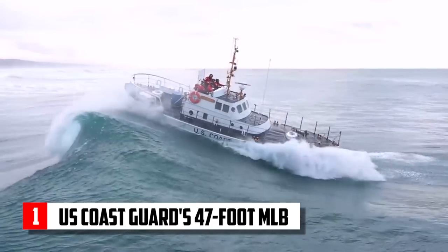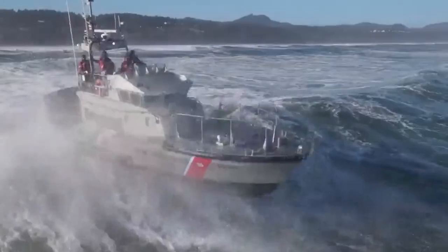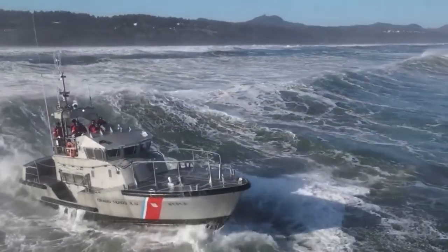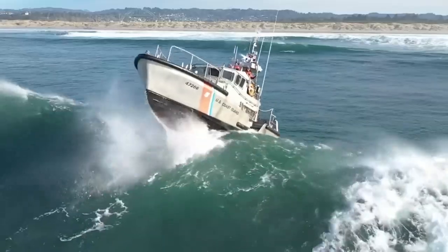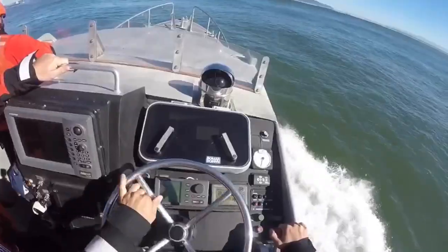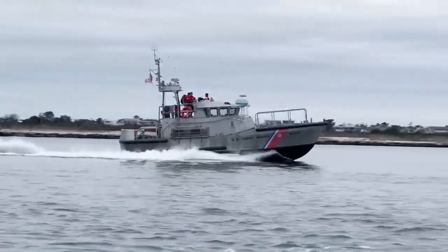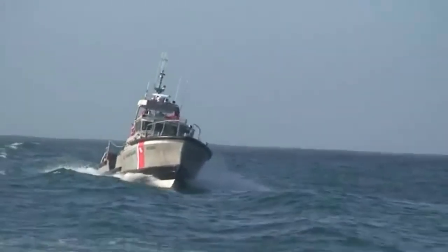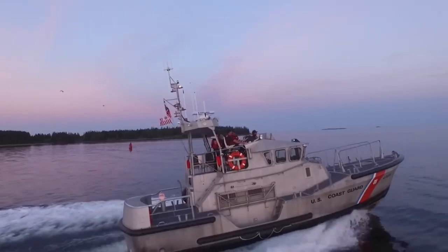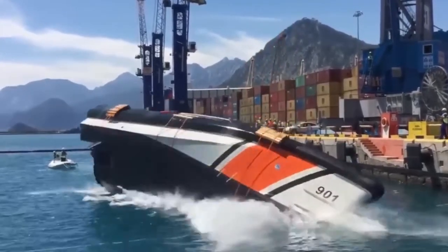U.S. Coast Guard's 47-foot MLB. Renowned for its incredible durability and reliability even in the harshest of conditions, the 47-foot MLB's remarkable safety features begin with its robust design, which includes a reinforced aluminum hull and a watertight integrity system to minimize the risk of flooding. The lifeboat boasts an impressive self-righting capability that automatically returns the boat to an upright position within 10 seconds if capsized.